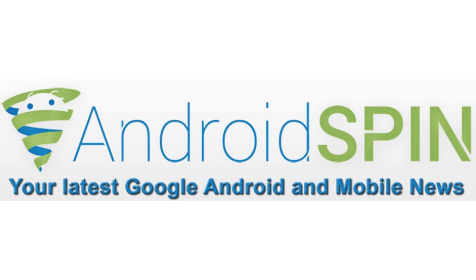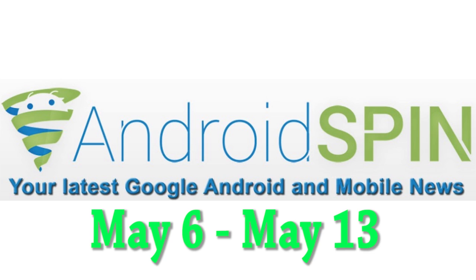What is happening everybody, thank you for clicking into another episode of Device Updates. I am David, your Android Junkie, right at AndroidSpin.com. Happy Monday to all of you — I know Mondays kind of suck, so hopefully I can bring some happiness to your Monday. We're going to be looking at device updates between the dates of May 6th and the 13th.